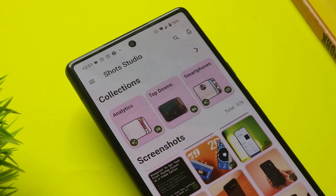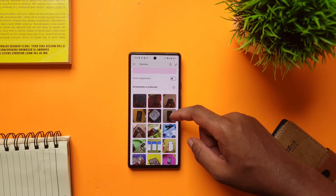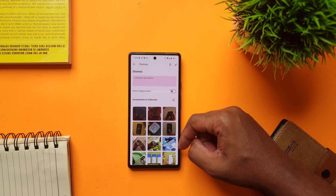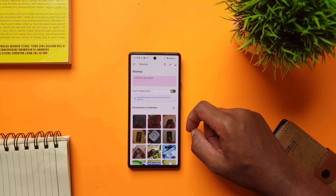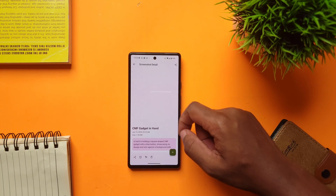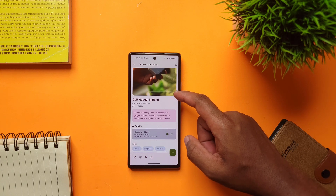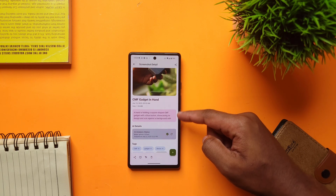Basically, in the app you can create collections for your screenshots for easy access and better organization. Also, in any of the collections, you can tap on smart categorization and the app will use AI to add new screenshots to that category, based on what it thinks matches the title and description of the category. It's not perfect, but it gets the job done.